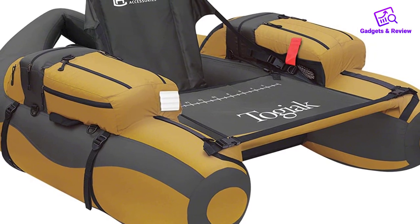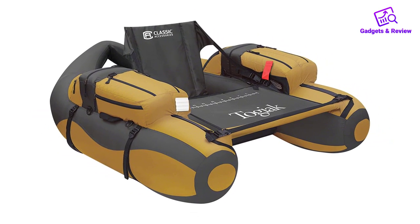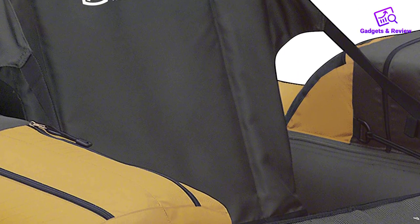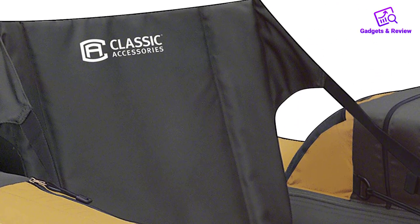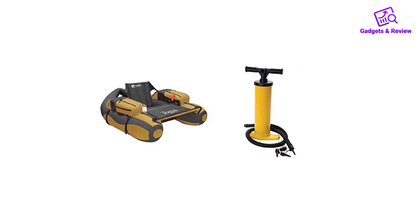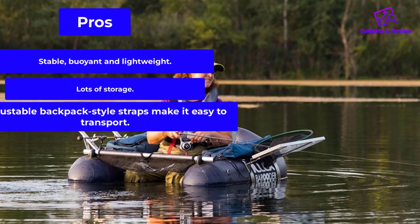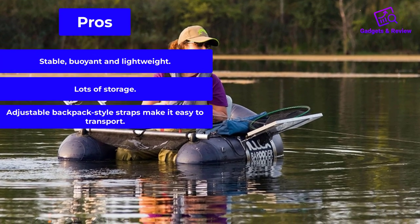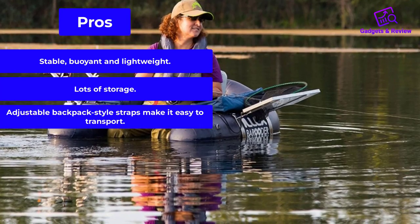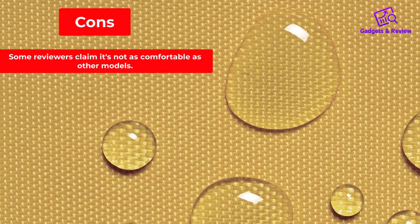The spacious armrests include reel pockets, gear pockets, flat zip pockets, and small mesh pockets. Some owners report that the high seatback isn't as comfortable as other models, but there are straps that can be adjusted to improve support. All in all, a great value among fishing float tubes on the market. Pros: stable, buoyant, and lightweight; lots of storage; adjustable backpack-style straps make it easy to transport. Cons: some reviewers claim it's not as comfortable as other models.